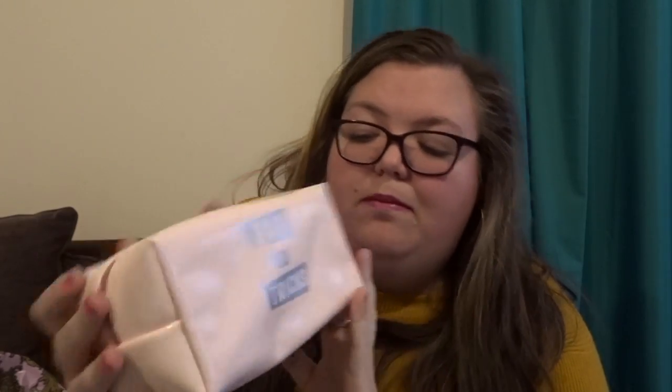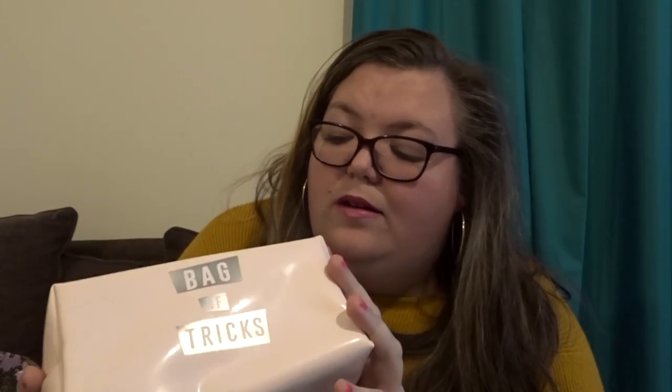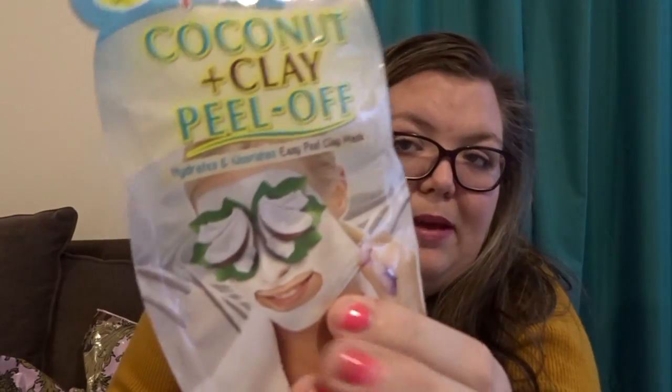I also picked up a clear lip gloss. I grabbed this little makeup bag, which I'll probably use for when I stay out of an evening, or it'd be easier for me to take to work with me since I have to do sleep-ins. I also got a charcoal detox bubble mask and a coconut clay peel-off mask, so I'm going to have to have a spa night at some point.